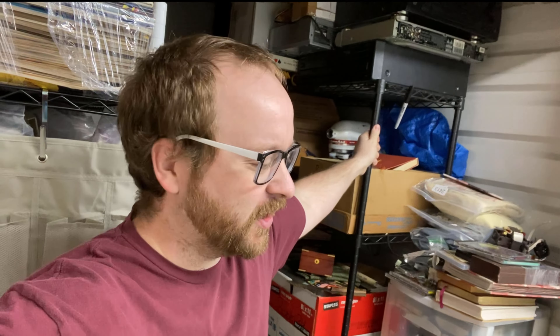Hello everybody, welcome back to the channel. My name is Josh. I still sell junk on eBay. Today is a Monday morning. We've got around 60 orders going out.